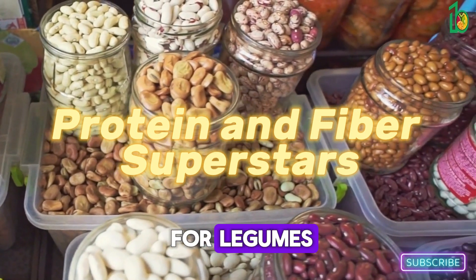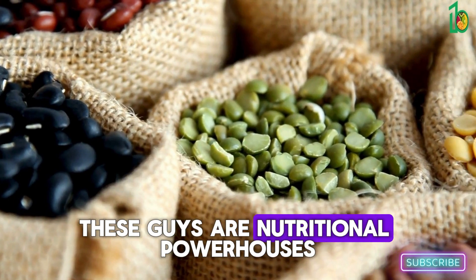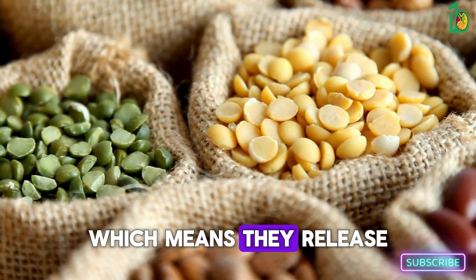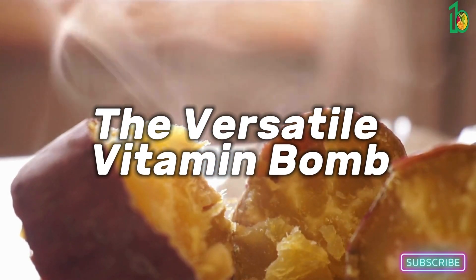Now it's time for legumes — lentils, chickpeas, black beans, kidney beans. These guys are nutritional powerhouses: full of protein, fiber, and complex carbs, which means they release energy slowly, keeping you feeling fuller for longer.